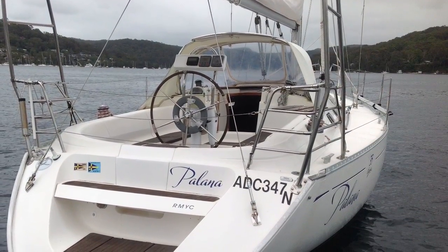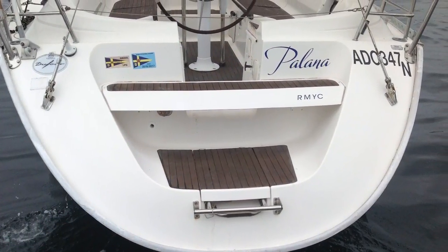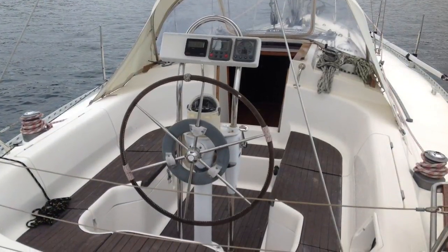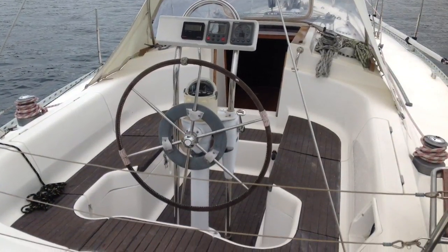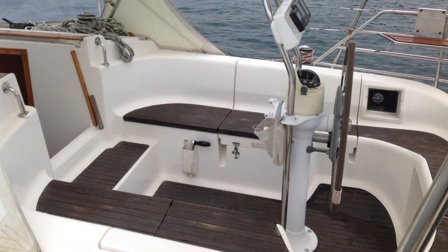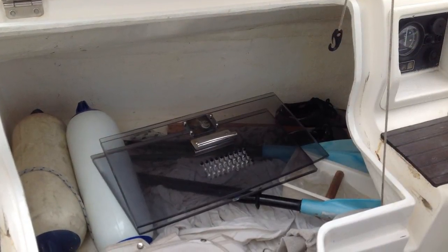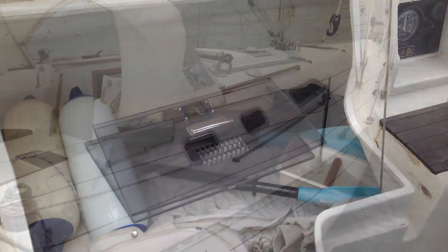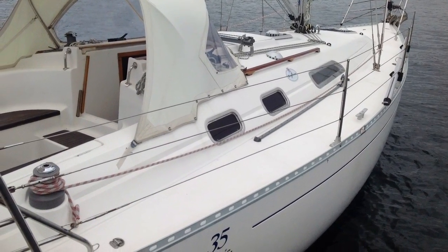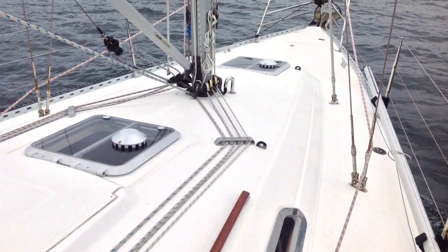Here we see the classic production yacht cockpit. What's nice is the helm seat lifts out to give really easy access to the water or the dock. There's a big swim ladder that comes out of the lower piece of the transom. Raymarine wheel pilot and all the instruments are easily reached and easily viewed from the helm. What's nice, despite the fact she's a three-cabin yacht, she's got really large cockpit cupboards, so you're getting the best of both worlds — three cabins plus good storage in the cockpit lockers.